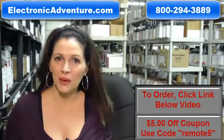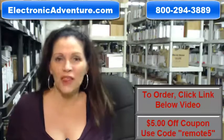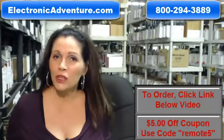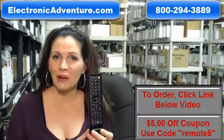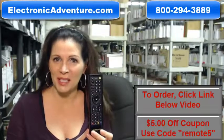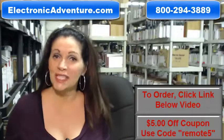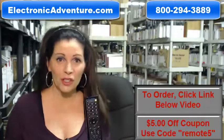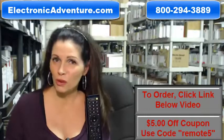I'm Carrie with electronicadventure.com, where we have over 300,000 remotes in our warehouse. So whatever kind of remote control you need, whether it's this one or something else, it will ship today or next business day. And the great thing about our remote controls is that they're brand new — this isn't used or refurbished, and it's not universal, which means there's no codes to program in.